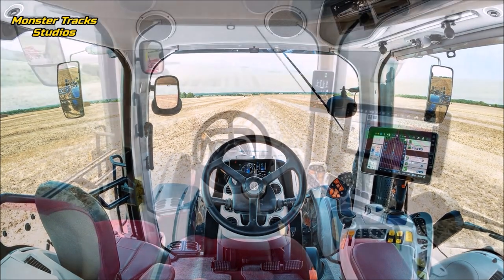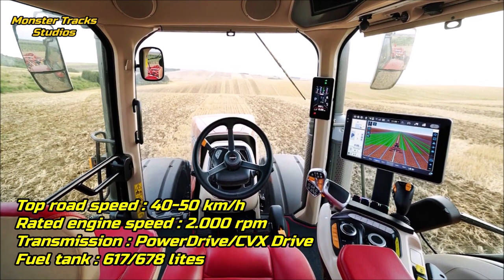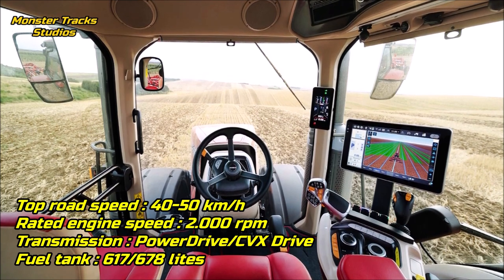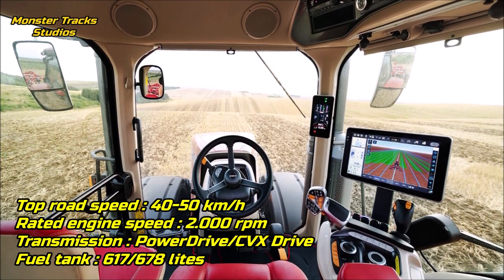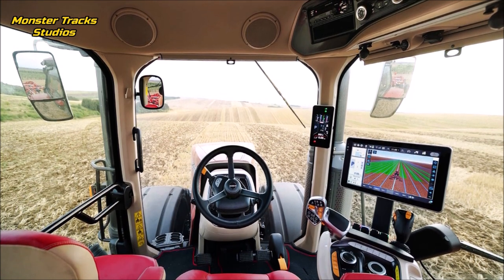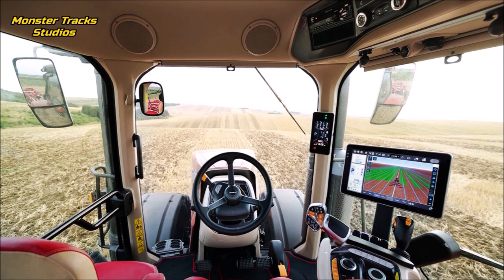Case from the other side has the same top speed of 40 to 50 kilometers per hour with 2,000 RPM rated engine speed, wearing the Power Drive or CVX Drive transmission. Its maximum fuel tank capacity is 617 liters with CVX Drive or 678 liters with Power Drive transmission — slightly higher tank capacities than Holland's. The cabin innovations are almost the same, with the small differences previously mentioned.